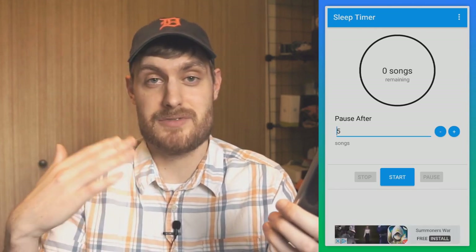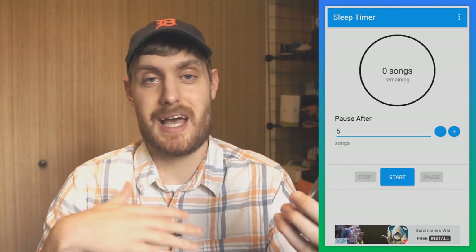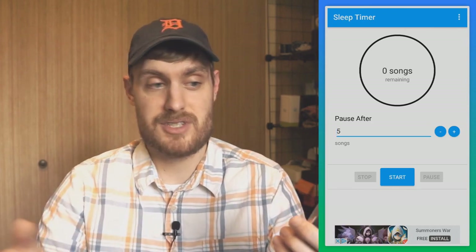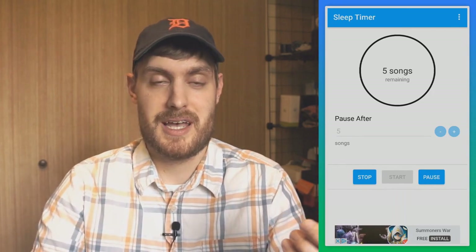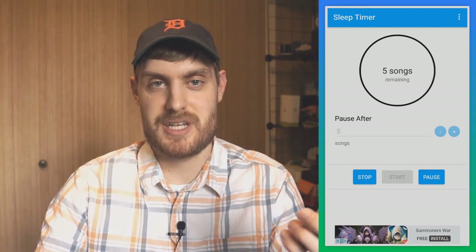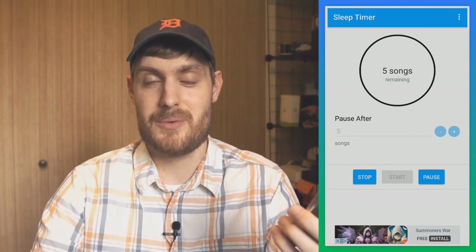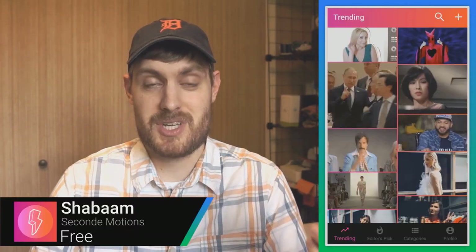Advanced Sleep Timer is an app that handles this in a smarter way — you set a specific number of songs and it stops after that many songs have played. It works with Spotify, Google Play Music, and many other popular apps. You just use plus or minus to set, say, five songs, hit start, and your music will naturally stop instead of abruptly cutting off mid-song.